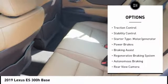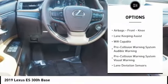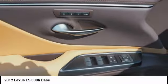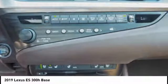Here are some of this vehicle's great options: power windows with safety reverse, traction control, stability control, starter type motor generator, power brakes, braking assist, regenerative braking system, autonomous braking, rear view camera, and airbags including front knee airbags. Searching for a dependable vehicle that looks great too? You found it — so stop in today.